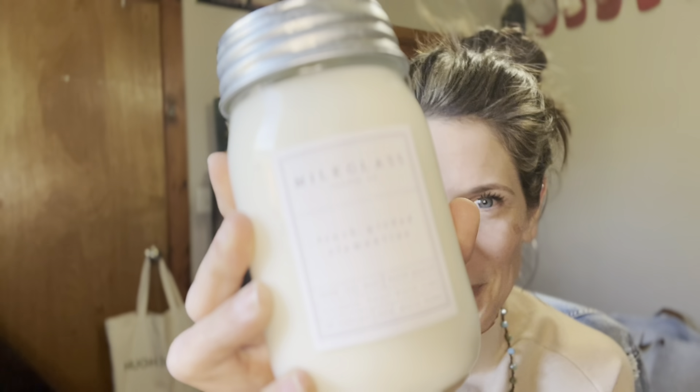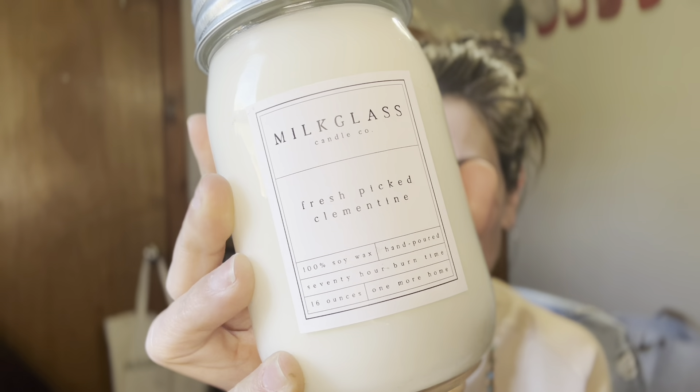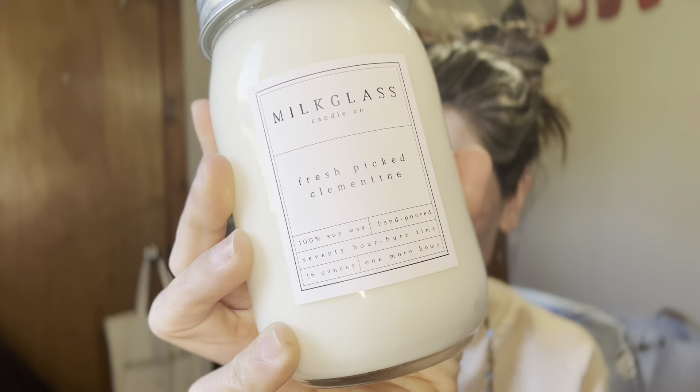So what is it that makes the Milk Glass Candle Company stand out above everyone else? Well, let's talk about the three things that set it apart and make it a safer option from your standard, everyday, more popular candle brands out there.